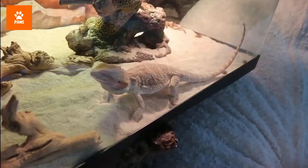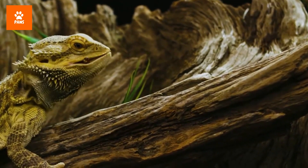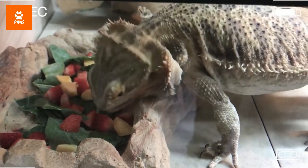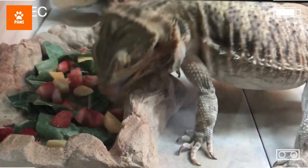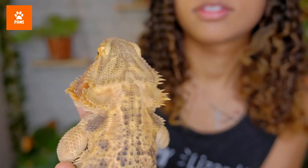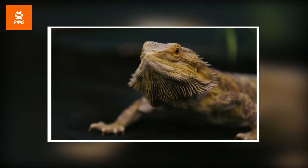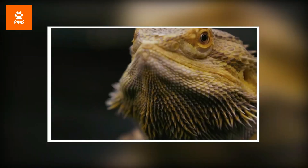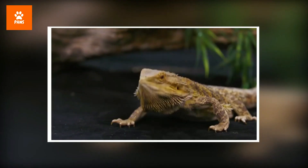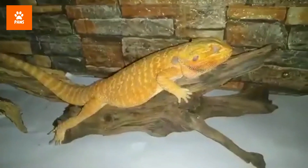The bearded dragon lives up to its name — like a dragon, it's equipped with armor of spiny reptilian scales, which include a beard of spikes under its chin that puffs up depending on its mood. While they're widely known as bearded dragons, they do not actually have beards, at least not in the human sense. If you get a close look, you won't find facial hair or anything of the sort; however, they do have scales around their neck, which is their own version of a beard.